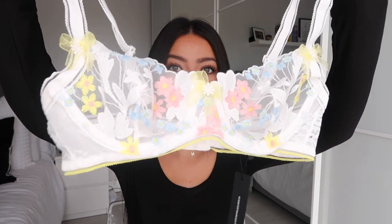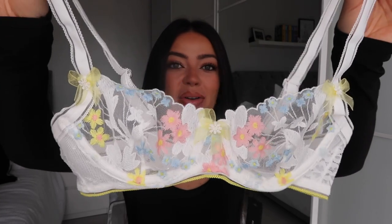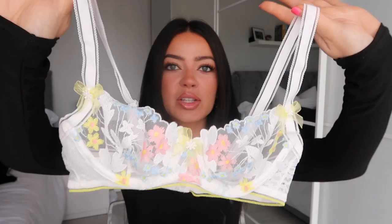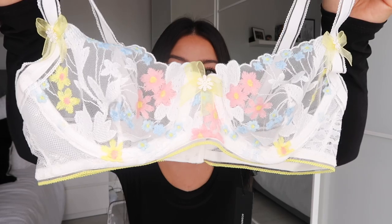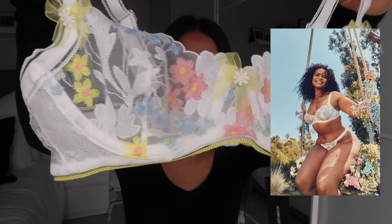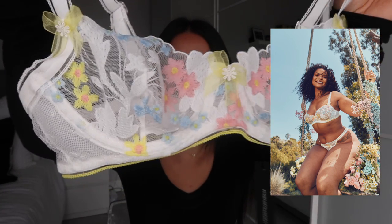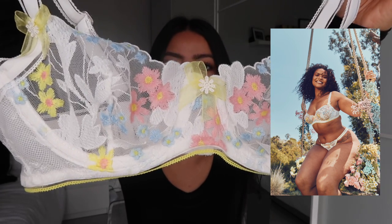This next set I'm so excited to show you — it launches on the 27th of June at 7pm and this is the flourish collection. Look at this bra — the detail on this is just stunning, it's very feminine. This is an all-lace wired cup bra with different coloured embroidered flowers on it. It's so pretty. This is the white set but it's got pink and yellow and baby blue on it. Even the straps have so much detail to them.